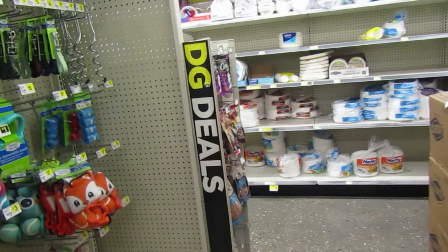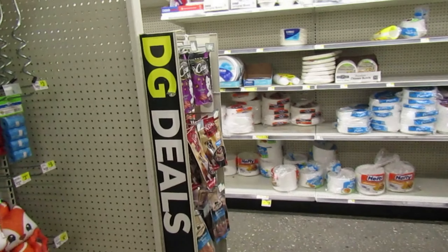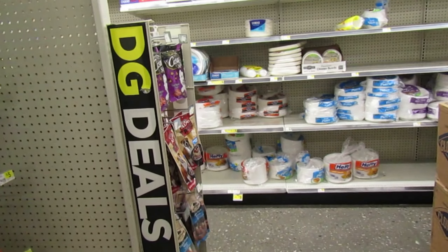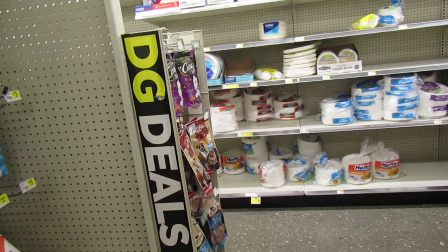Good morning everyone, welcome back to my channel. I am here at Dollar General for the five off twenty-five. We have some pretty decent coupons. I'm going to do two scenarios for you guys, all digital, so everyone can do these with me.